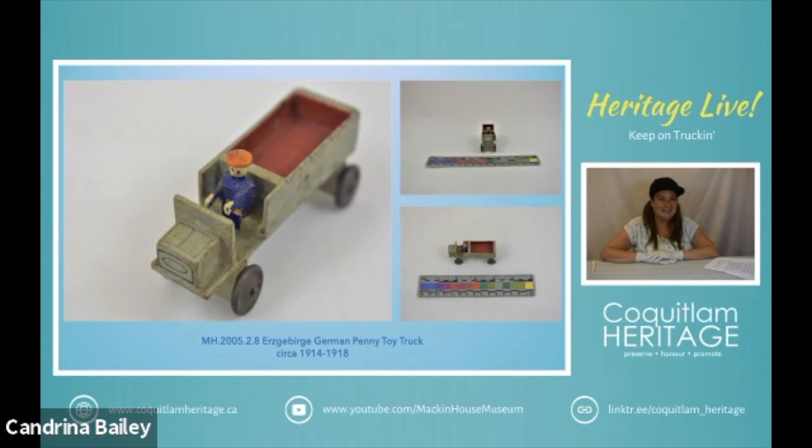Penny toys is a name used for inexpensive toys that were usually produced in Germany between 1880 and 1914. They were sold in the UK, Europe, and America in the late 19th and early 20th century. It is estimated that 9 out of 10 toys sold in the United States in the 1800s came from Germany, which is kind of a surprising statistic.